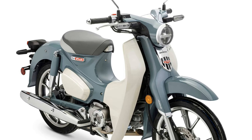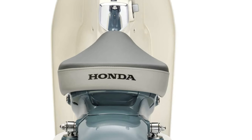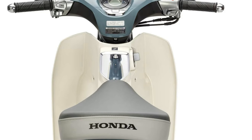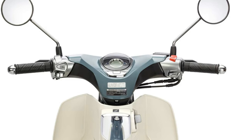The automatic centrifugal clutch and four-speed transmission ensure seamless shifting and effortless operation, while the chassis provides stable and predictable handling. Rubber-mounted components and suspension enhancements contribute to a comfortable ride, making the Super Cub ideal for urban commuting.